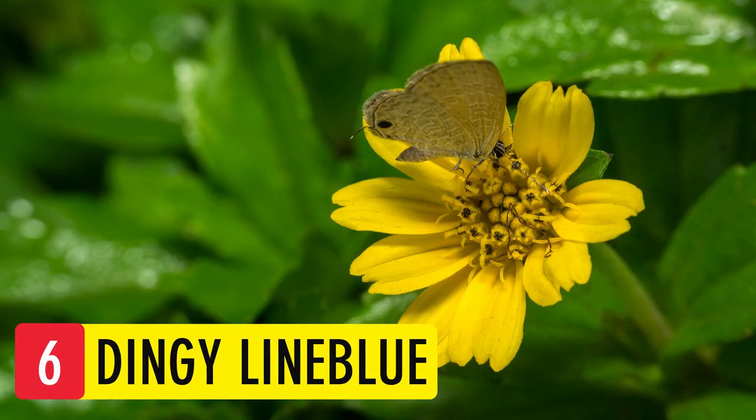Linge Lime Blue. It is very small in size — smaller than the Red Pierrot. It can be difficult to identify because of its small size. It is brownish-gray on the underside and has two uncapped black spots.